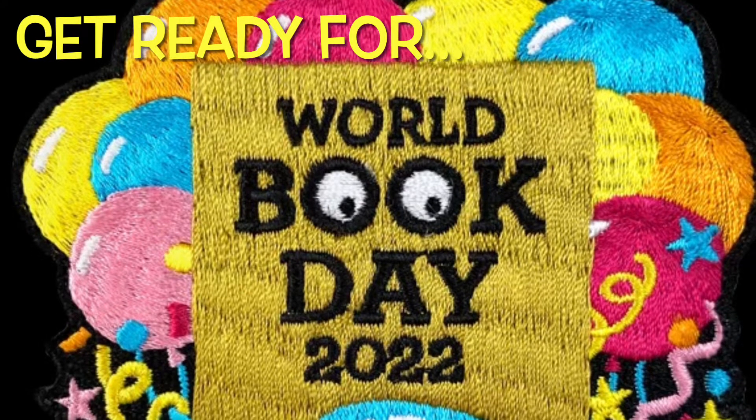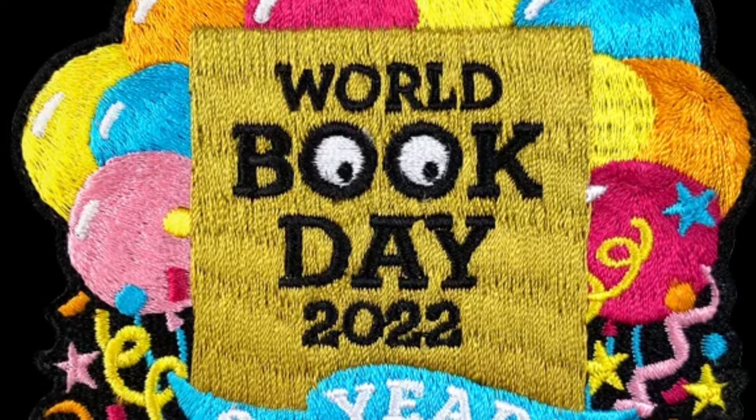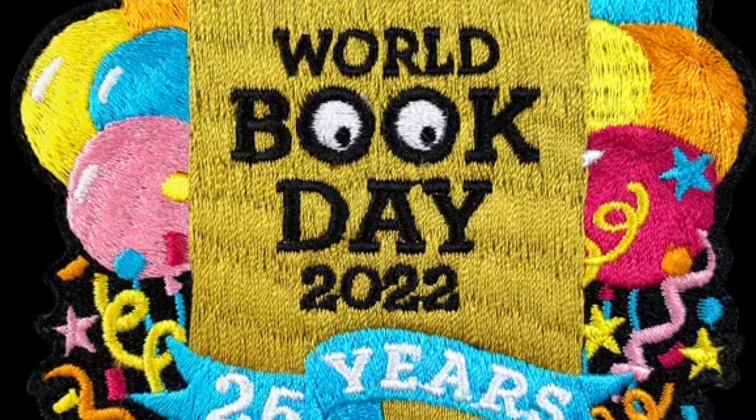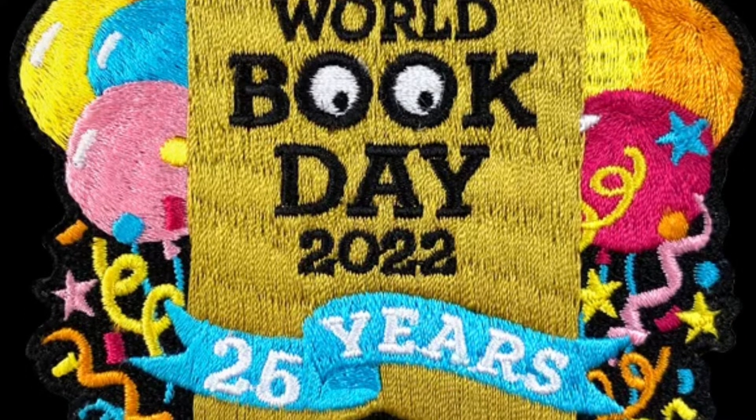This year in St Joseph's we are celebrating World Book Day with a difference. We want to celebrate all the amazing books and stories that bring us fun, joy, excitement, mystery and laughter.